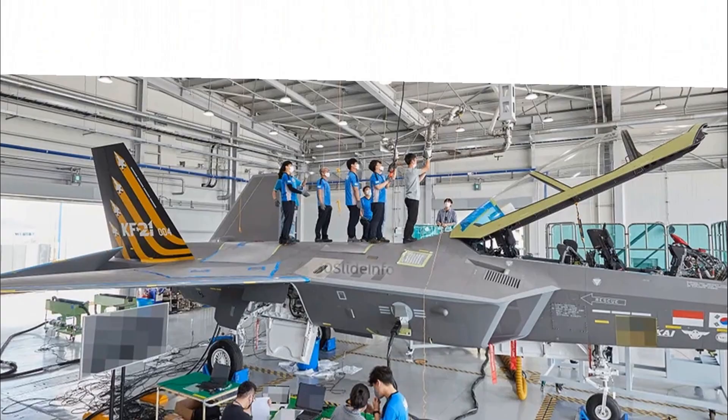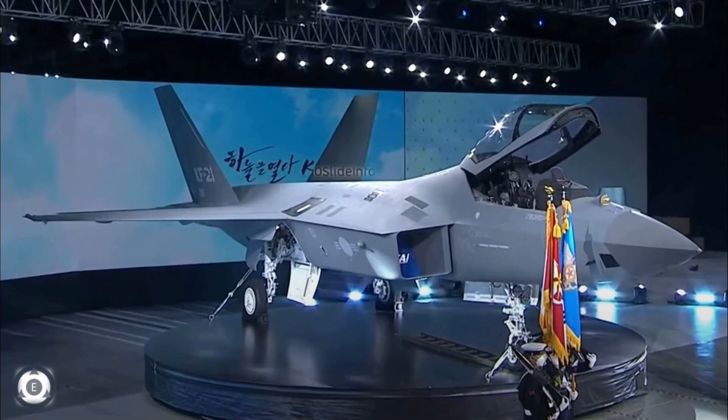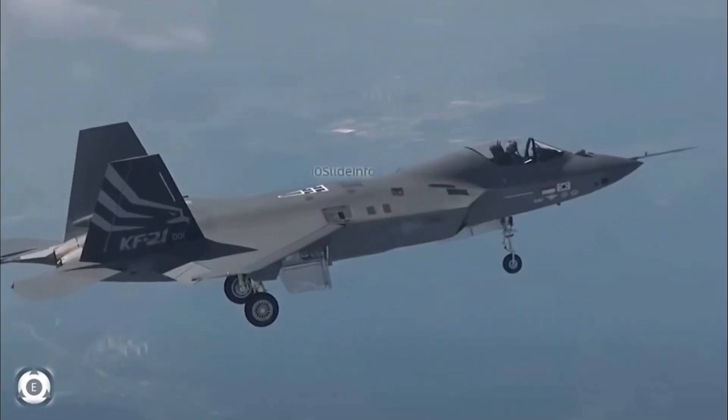The airframe of this fighter is stealthier than 4th generation fighters, but it does not carry weapons in an internal bay like 5th generation fighters, though the internal bay may be introduced later in Block II variants. According to South Korea's Defence Acquisition Program Administration, the fighter prototype took an approximate 30-minute round-trip from an airbase in the southern city of Saecheon, piloted by an experienced pilot of the Air Force Test and Evaluation Unit.